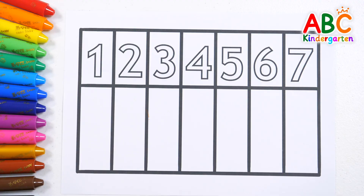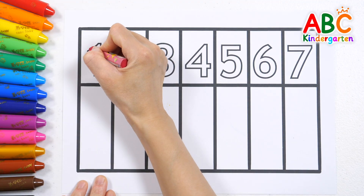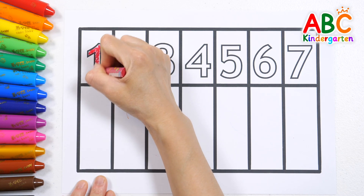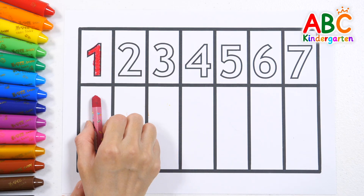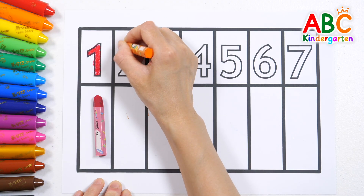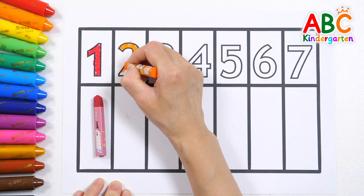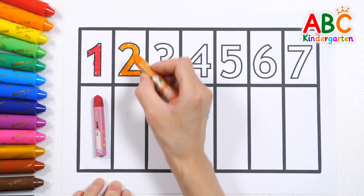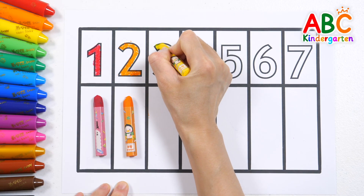Let's color the numbers with crayons, starting from 1. Color the number 1 with a red crayon. Count with me — 1, 2, 3, 4. Color the number 2 with an orange crayon.